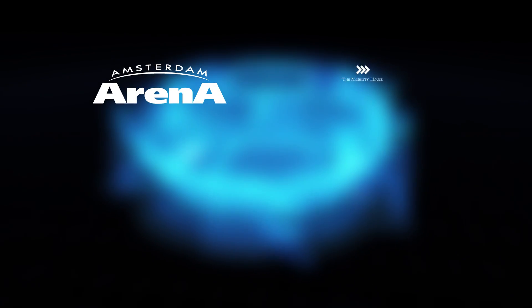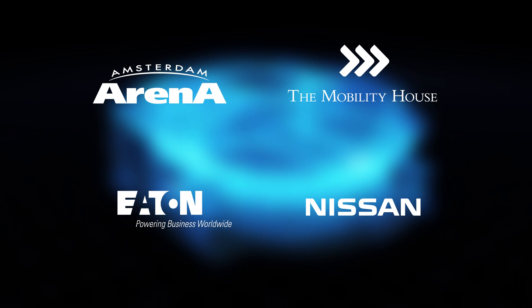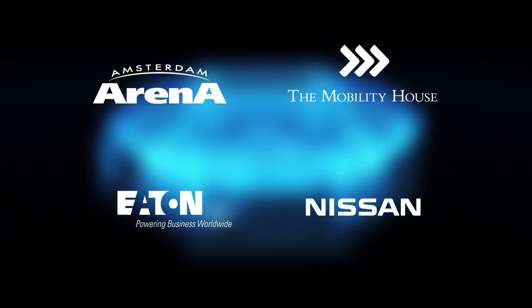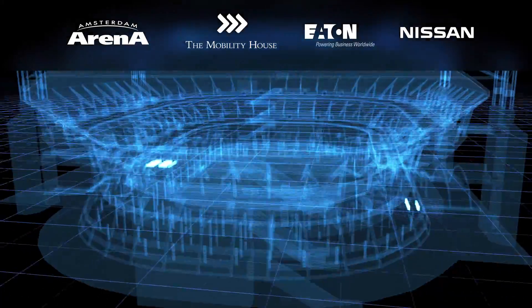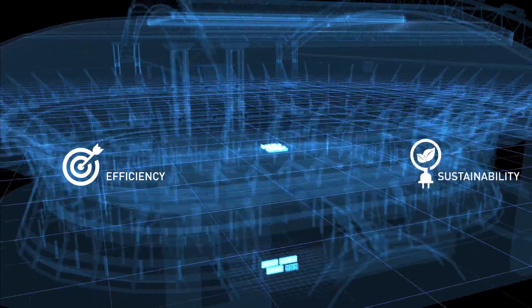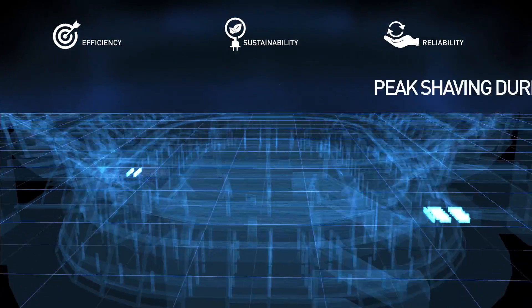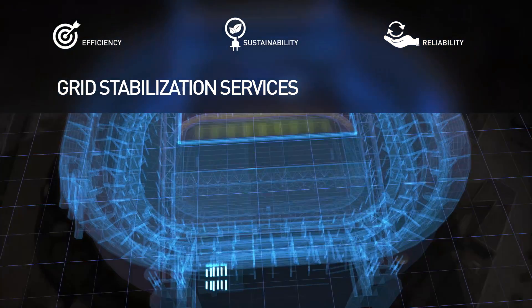The Amsterdam Arena and the Mobility House chose the Eaton Nissan X-Storage Building System with a power of 4 MW and a storage capacity of 4 MWh. The storage system will make the energy supply of the Amsterdam Arena more efficient, sustainable and reliable through additional backup power, peak shaving during periods of high demand and grid stabilization services.